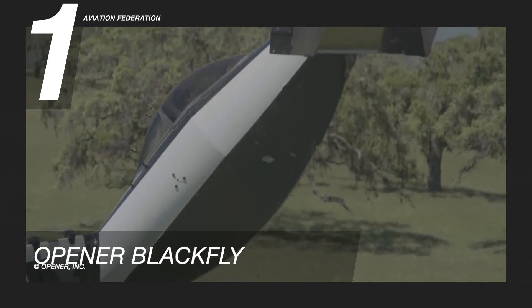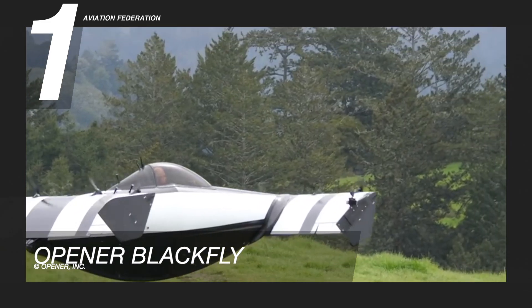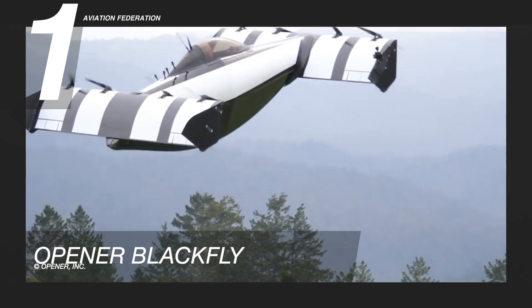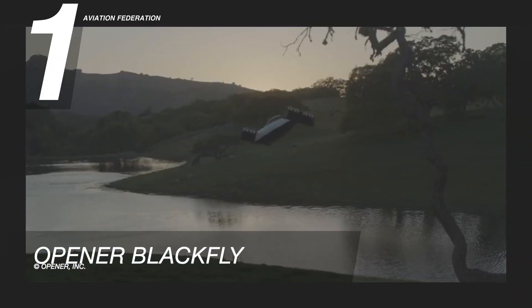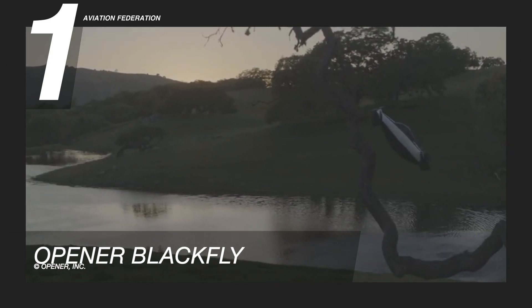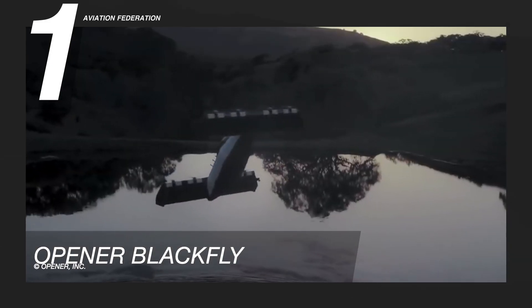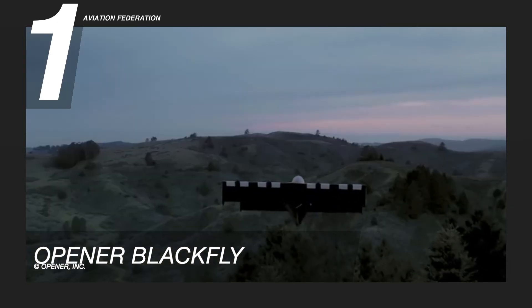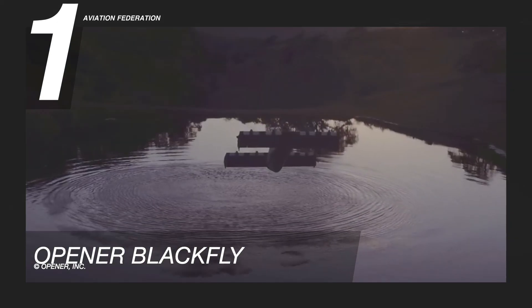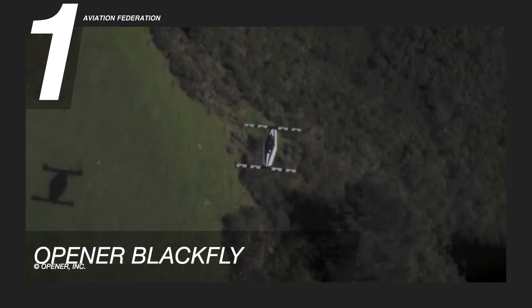Opener Blackfly was created for the U.S. recreational sport vehicle market and operates under Part 103 of the Federal Air Regulations. This unit resembles two boat hulls — one forming the bottom, the other inverted to form the top — with a bubble canopy in the middle for the one passenger Blackfly carries. Its computers are able to tilt the wings straight ahead, vertically, or anywhere in-between, allowing the aircraft to operate like a traditional helicopter. The standard market price for this unit has yet to be disclosed.